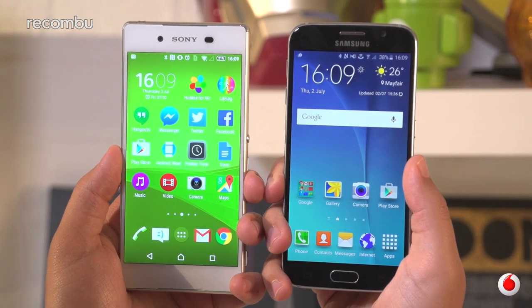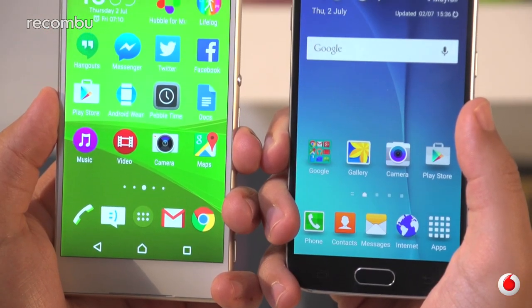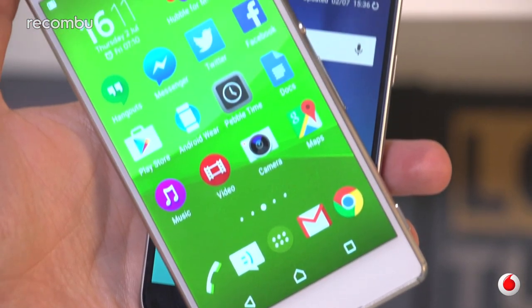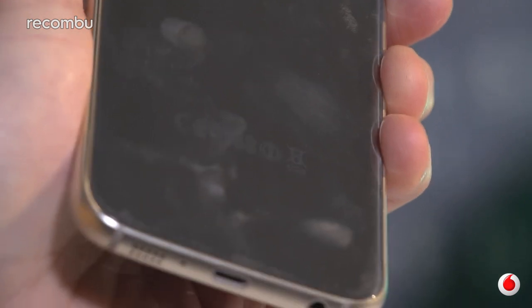Design-wise, these two handsets are pretty similar, rocking shiny glass panels front and back, separated by a silver rim. The Galaxy S6 is curvy at the ends, although that doesn't really do anything for comfort. Both phones feel good to clutch and can just about be used one-handed. The Xperia Z3 Plus has the advantage of being water resistant, while the Galaxy's special ability is the tireless way it attracts fingerprints and grime. Better keep a cloth handy.